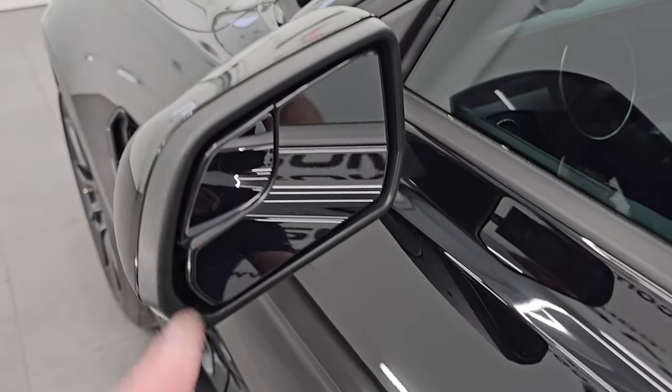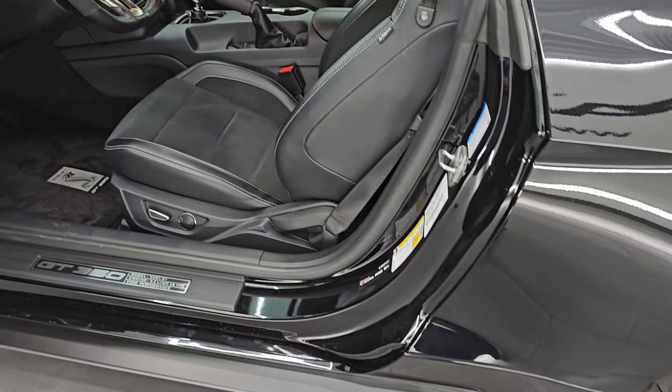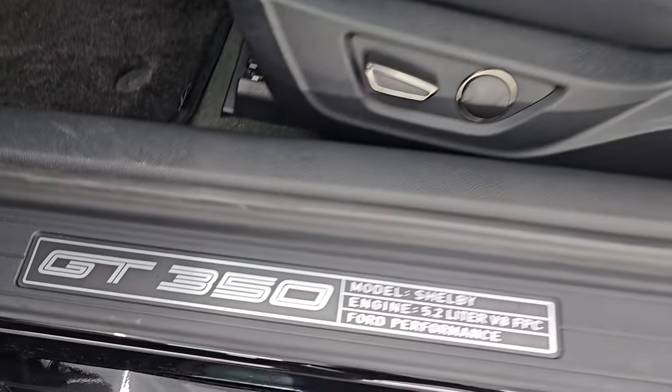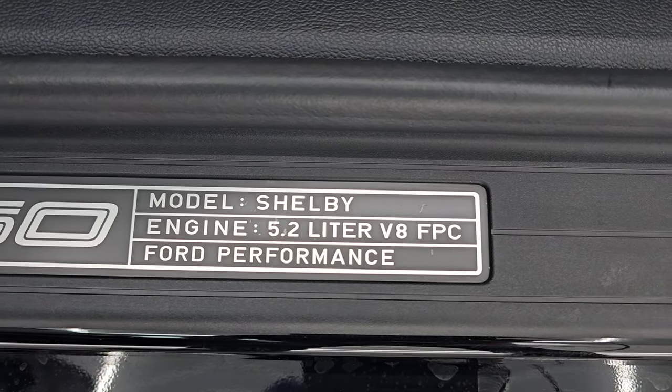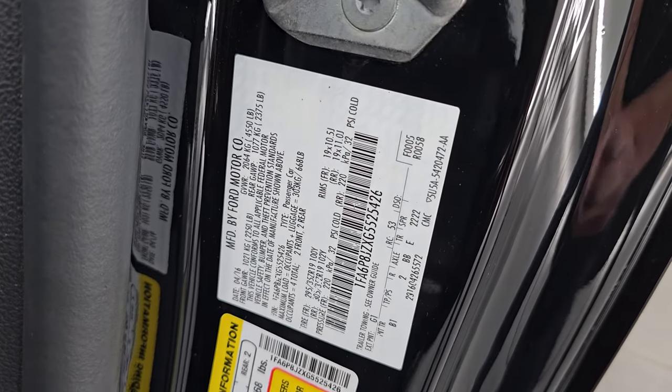You get the power mirrors with the blind spot mirrors. Built-in directional signals on there as well. It has the intelligent access, so you just have to have the key fob in your pocket and it'll automatically unlock. GT350 kick plate there. Tire and loading information sticker. VIN sticker right there — no Canadian vehicles here.